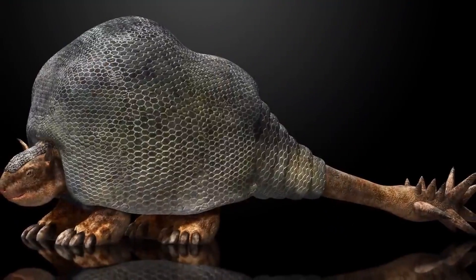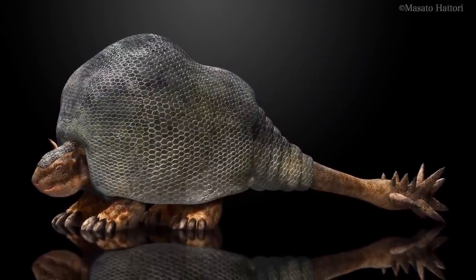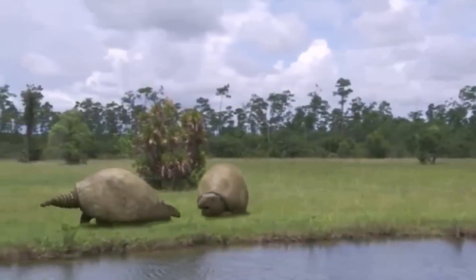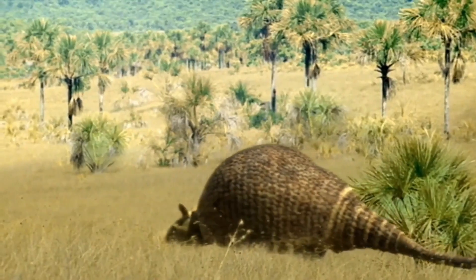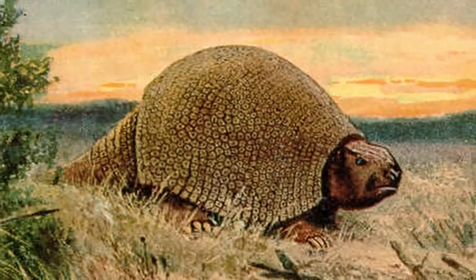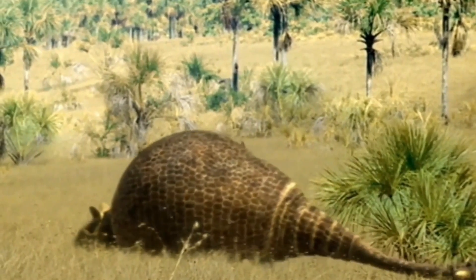Doedicurus boasted a remarkable anatomy and an impressive suit of armor, setting it apart as a unique and well-adapted creature. With a robust and bulky body, it reached lengths of about 13 feet and weighed up to 3,000 kilograms. The most striking feature was its extraordinary armor, consisting of thick bony plates fused together to form a protective shell covering its back, sides, and tail.